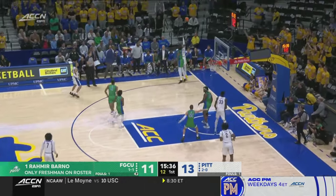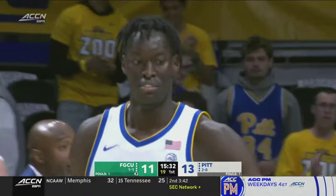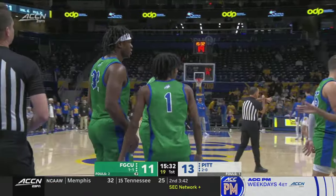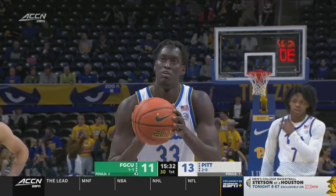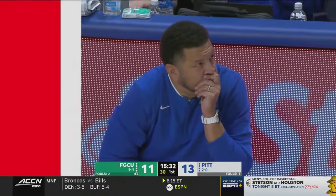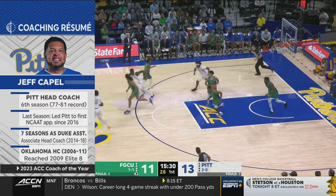Zone defense now from the corner — Austin a three. Federico recovers and is fouled on the stick back. Kelman drawing his first, the second on the Eagles. Pitt with an early two-point lead on FGCU. Coach Capel lost four really key guys, but he's got some key guys remaining. Blake Henson is one of those guys who is off to a really good start with seven points. Capel, now in his sixth year, took the Panthers to the tournament last year.